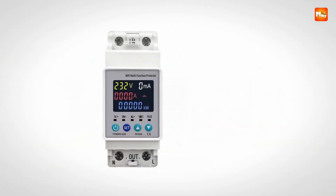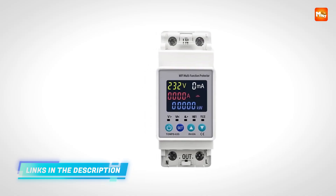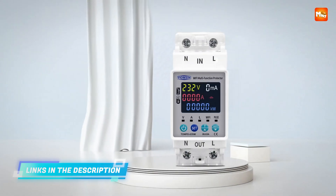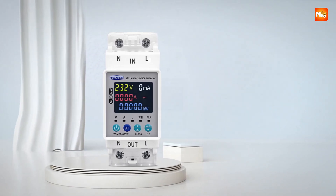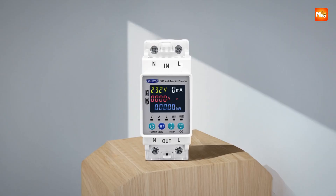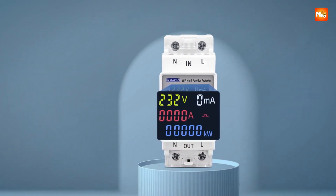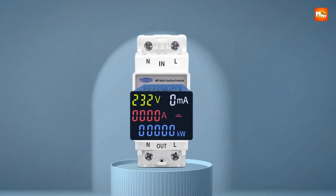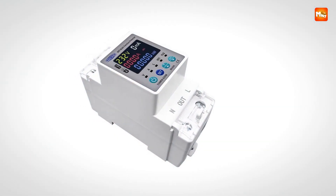Voltage, current, and kW calibration is supported within a -20% to +20% range, ensuring accurate measurement and reliable protection for connected devices. Action times are customizable from 1 to 30 seconds, providing precise response to electrical fluctuations. Energy efficiency is a priority, with power consumption kept under 2W even during continuous operation, combining smart functionality with minimal energy waste.